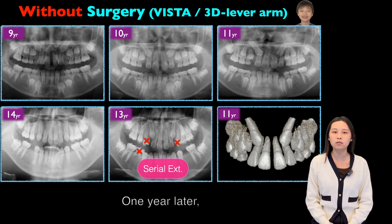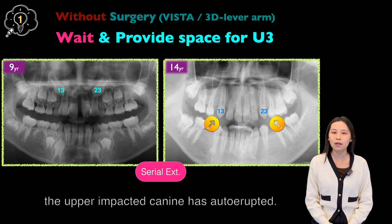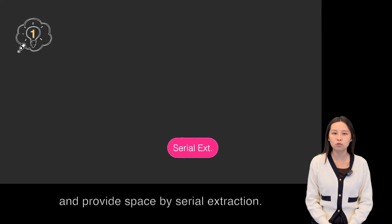One year later, without surgery, the upper impacted canine auto-erupted. The only thing we did was wait for the right timing and provide space by serial extraction.